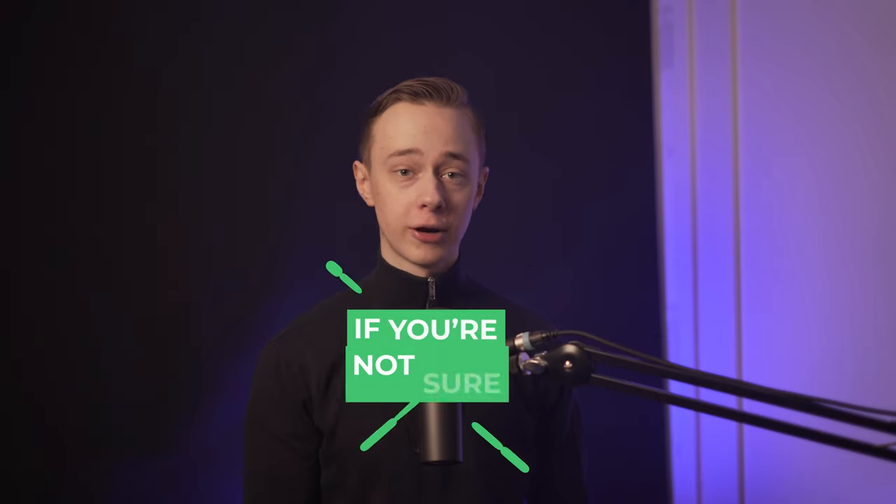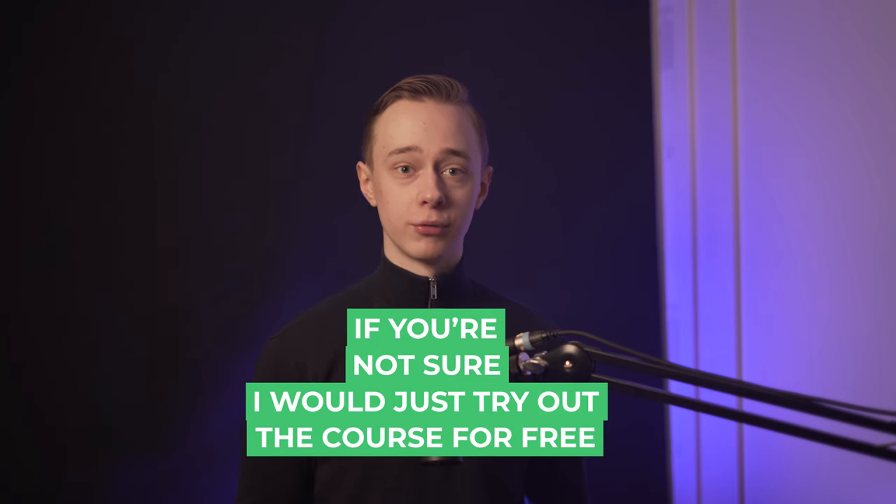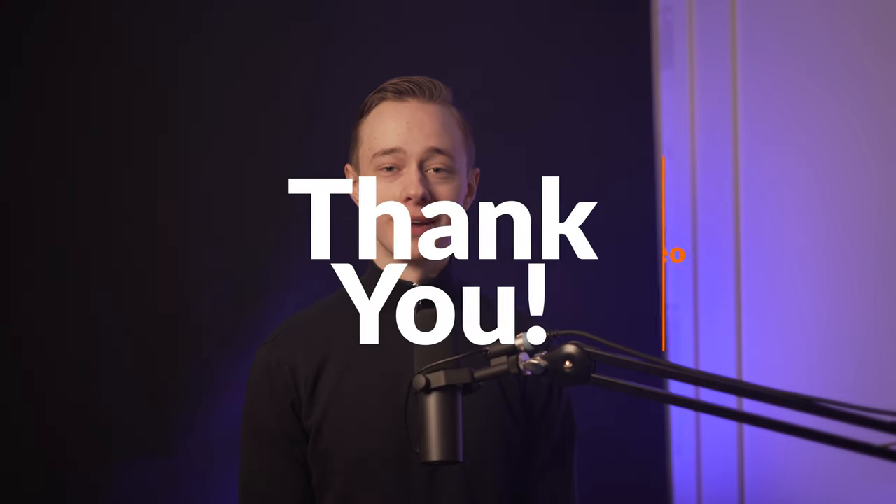If you're not sure, I would just try out the course for free. They usually offer some free trials and you can also audit the course. I'll leave a link to all of that stuff in the description. Thanks for watching. Have an amazing week, guys, and I hope to see you in the next video.